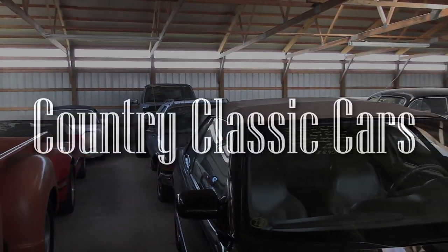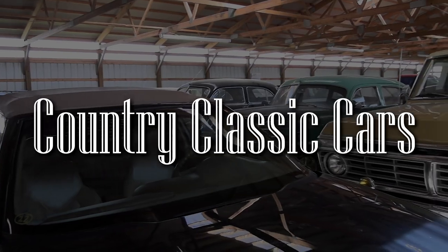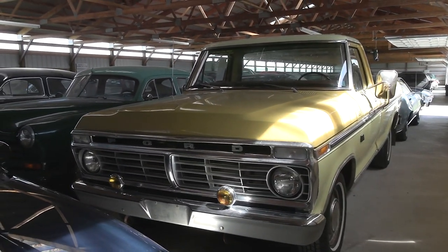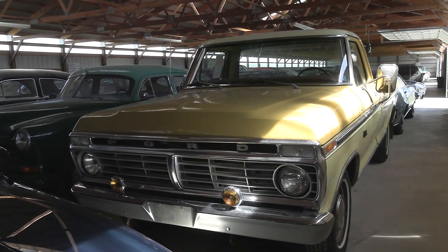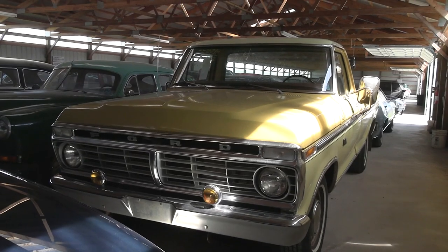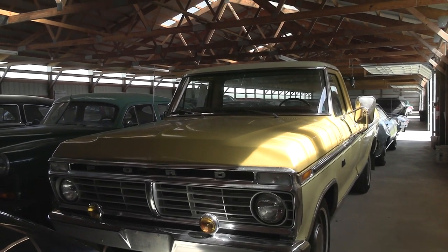Today, once again, I'm coming to you from Country Classic Cars here in Staunton, Illinois, and today I've got something pretty cool for you. This is actually a 1973 Ford F100 Ranger, and this is almost entirely an original survivor.